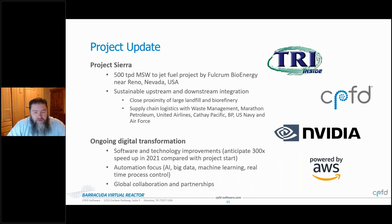Wrapping up, the most recent iteration is Project Sierra, owned by Fulcrum Bioenergy — a plant just outside of Reno, Nevada, currently being commissioned. It takes municipal solid waste — basically processed trash — and makes jet fuel. The sustainability of the project comes from close integration upstream and downstream: proximity to one of the largest landfills in the United States, with waste management upstream and Marathon Petroleum, several airlines, and even the U.S. Navy and Air Force as customers for the fuels produced.